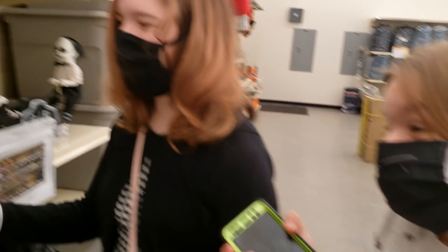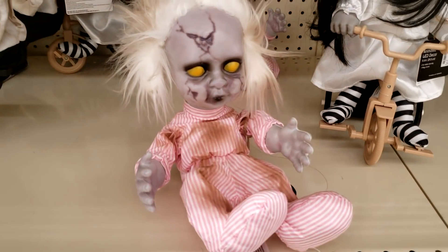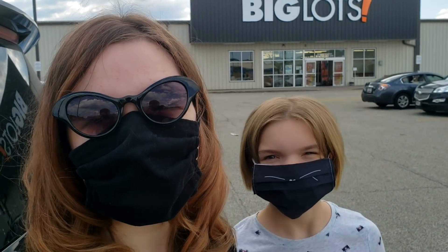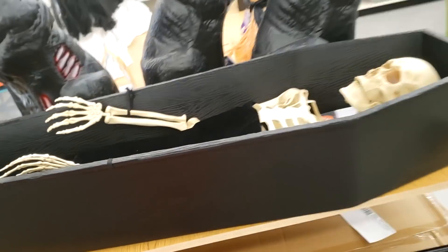Addie. Addie. Jillian. Is there a button? Here at Big Lots and we're gonna look at some of their Halloween decorations. There's some music so we just need to keep talking here.